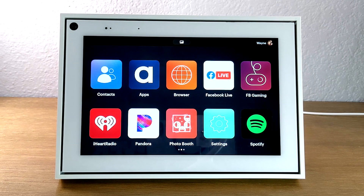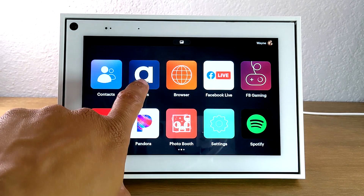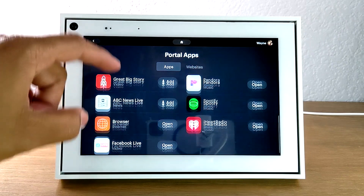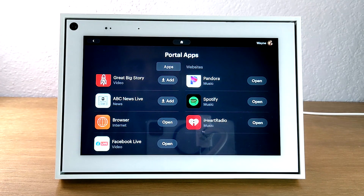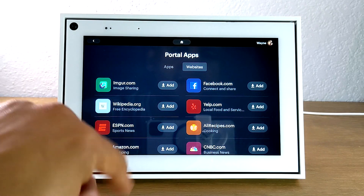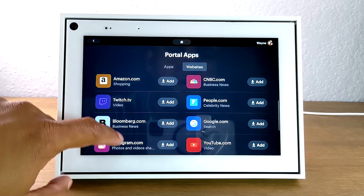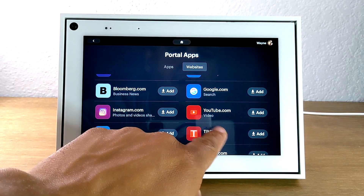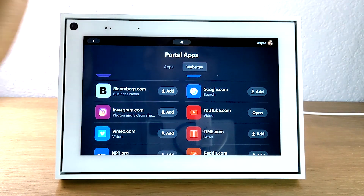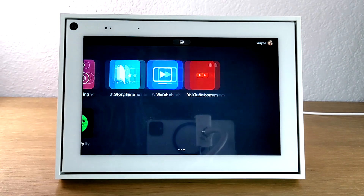Our first tip is a really cool one. We want to show you how to watch YouTube videos on your Portal. If you go to the app section, you'll notice that there is no YouTube app, which is a little sad at first. But if you click over here to websites, you can actually find the YouTube website and you can just add it.